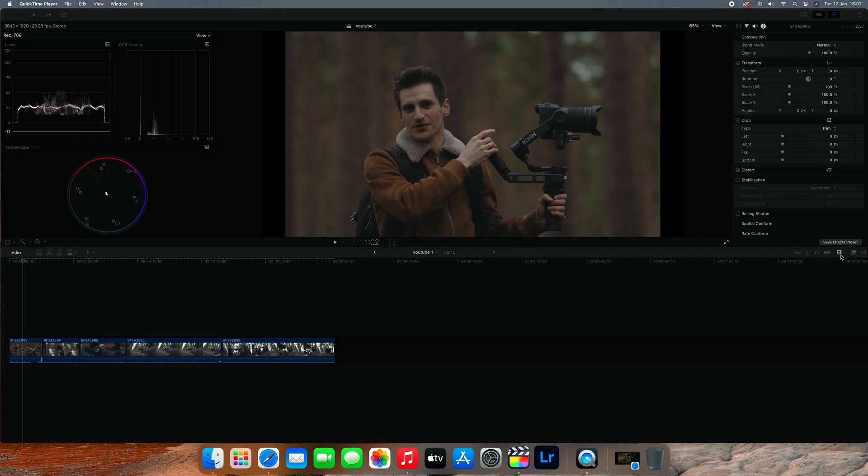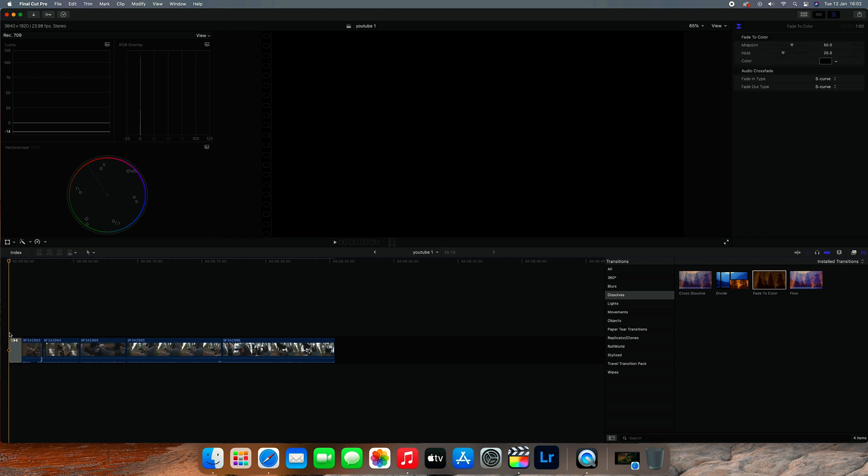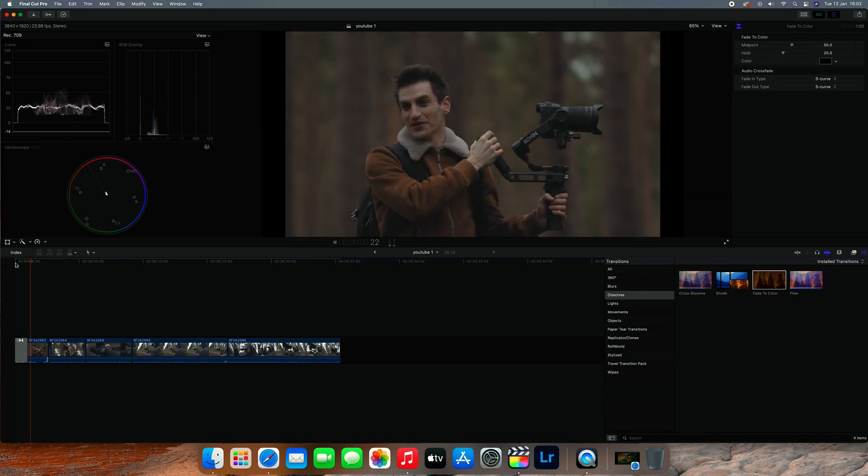In Final Cut, we don't have that — we don't press P to get a pen tool. Instead, you go over to the transition section, go into your dissolves, drag a fade to color onto the beginning or end of a clip or in between two clips, then drag that transition to adjust how long it takes.